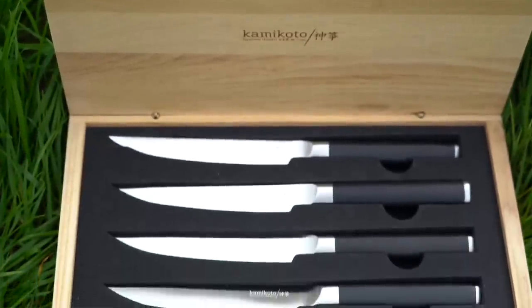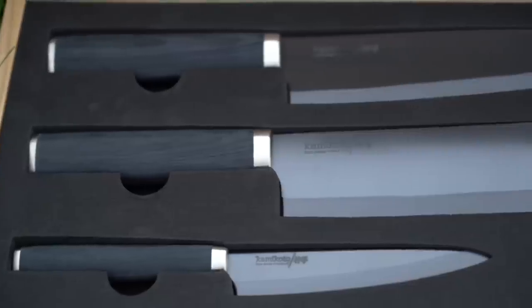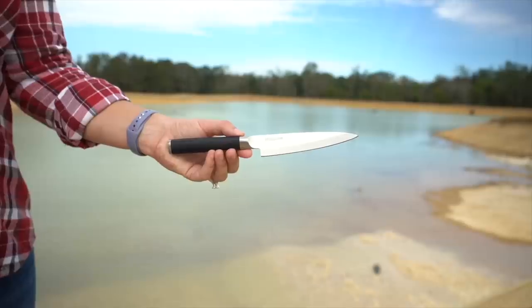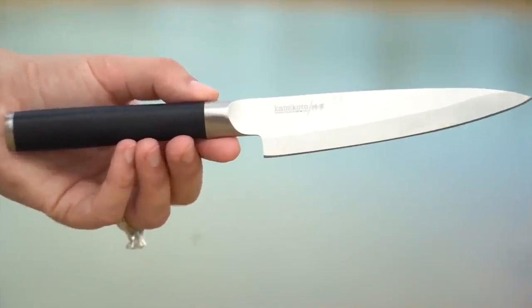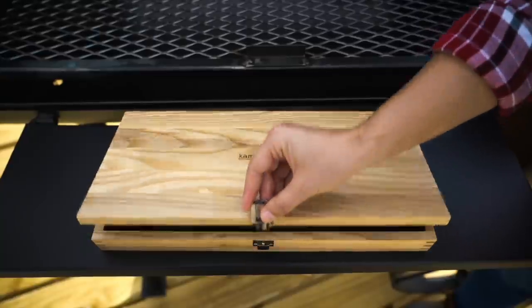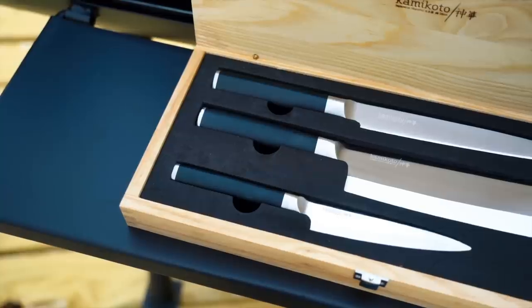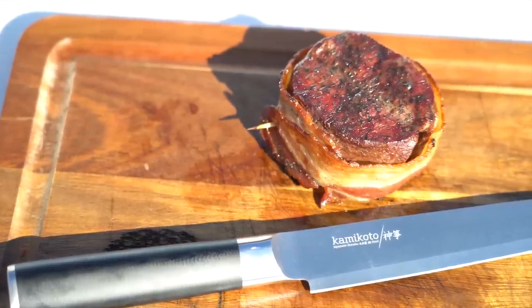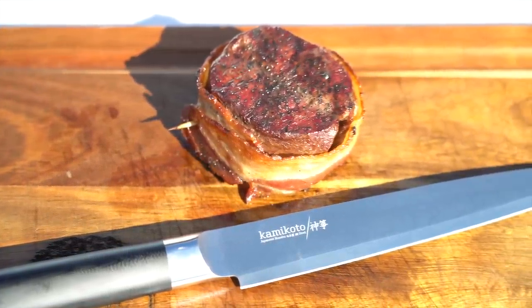This video is brought to you by Kamikoto Knives. The Kampeki set is probably our favorite — it comes with a seven-inch vegetable knife, an eight-and-a-half-inch slicing knife, and a five-inch utility knife. These knives are used by Michelin star chefs all across the world, and they come in a nice wooden box, making them perfect as a gift. I'll put a link in the video description for 50% off a knife set.